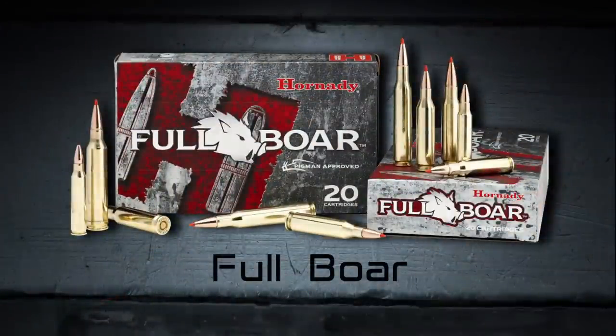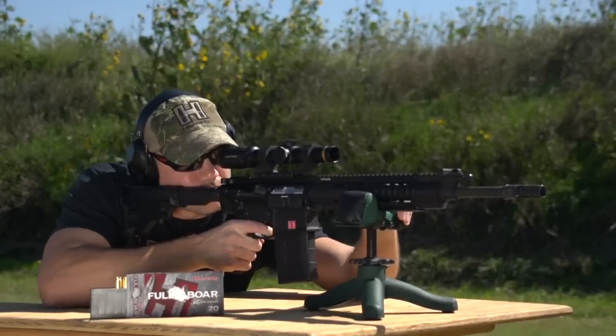Introducing Full-Bore Ammunition from Hornady. Primarily built for hog hunters, Full-Bore Ammunition is perfectly at home for anybody who's looking to take down boars, or big bulls, or any of the larger game animals in North America.